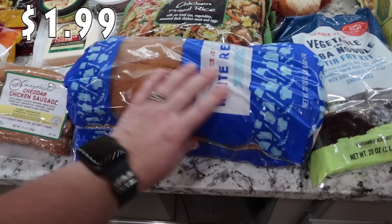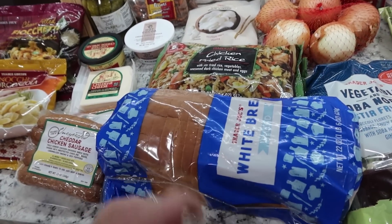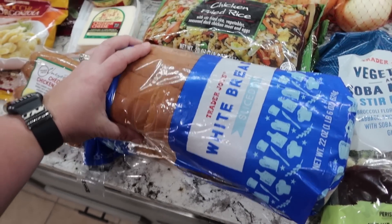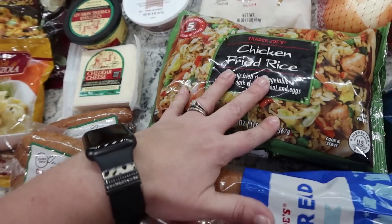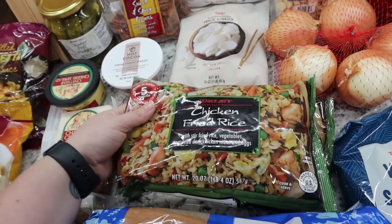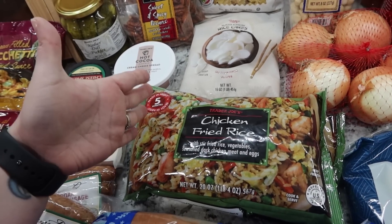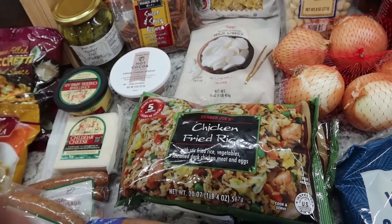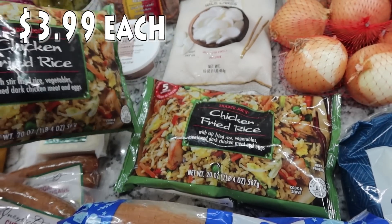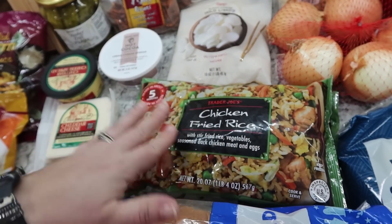I picked up a loaf of bread since we're running low — Pearl loves toast with avocado spread on it. Normally I get their Mandarin orange chicken, but the last couple of times the kids haven't been fans. So this time, no Mandarin orange chicken — I opted for the chicken fried rice instead. And again, two packages because one just isn't enough for all five of us. I got two packages of the chicken fried rice — it's stir-fried rice with vegetables, seasoned dark chicken meat, and eggs. Their rice kits are really, really yummy.